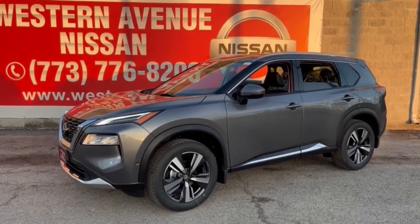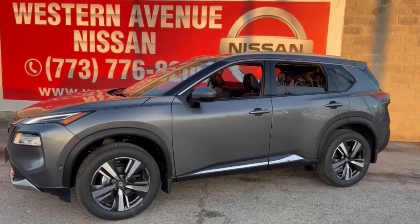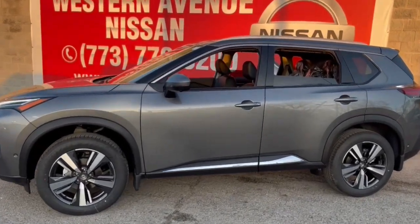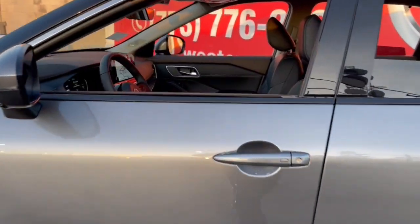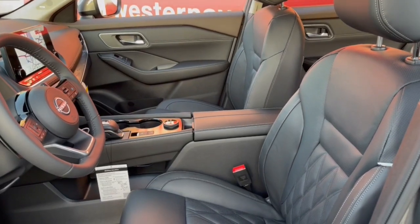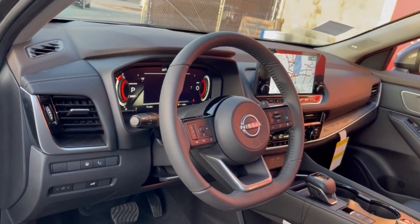You will be amazed by this 2023 Nissan Rogue. Here's a stylish, efficient Rogue that has the features you need to stay on top of today's demanding lifestyle. This can-do crossover anticipates your wants and needs with a quiet, comfortable ride in a spacious, well-equipped cabin. The following are some of this vehicle's highlighted options.